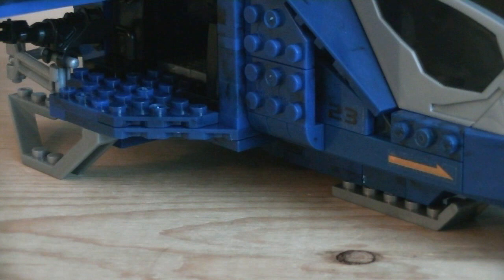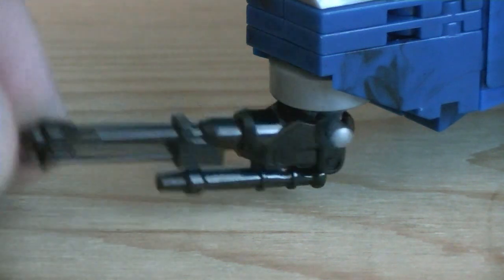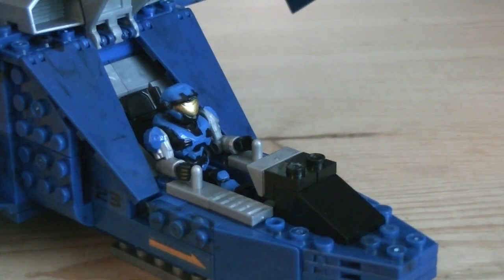On the bottom are three landing struts, one of which is adjustable. Mounted onto the nose is a heavy machine gun turret, which can rotate and also pivot up and down. Finally, there's enough room to seat one minifigure in the cockpit, with two control handles, and the canopy can open and close.